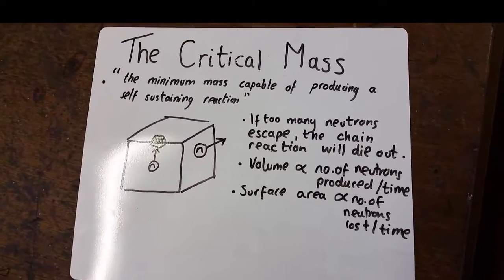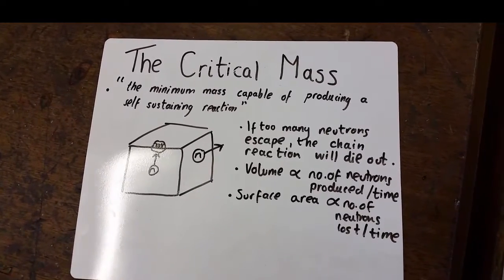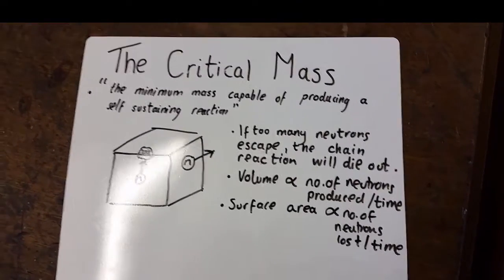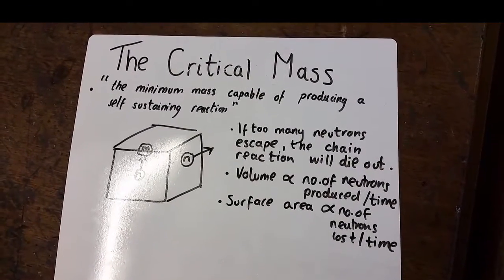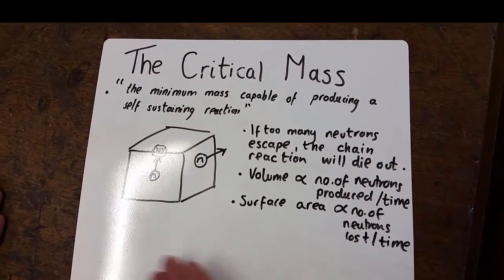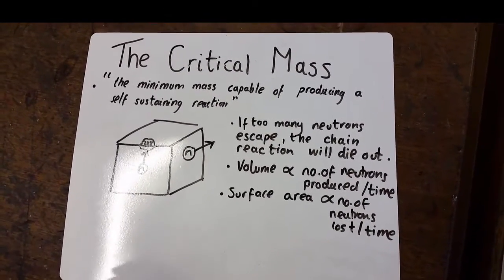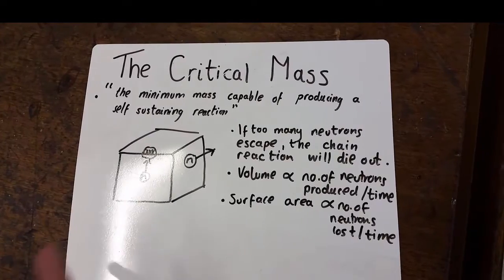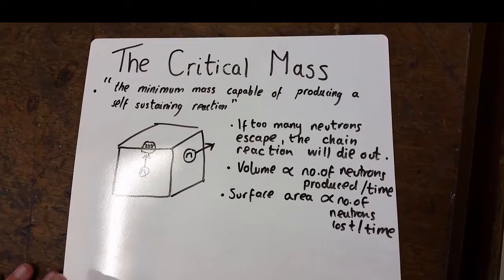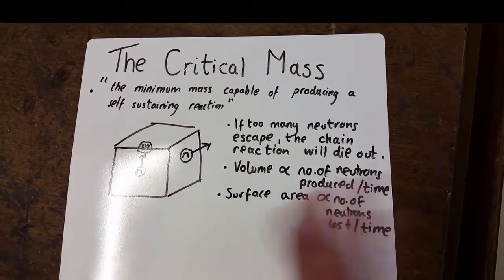The critical mass is the minimum mass capable of producing a self-sustaining reaction. Here we have a block of enriched uranium, which contains both atoms of uranium-235, in which fission does take place, and uranium-238, which doesn't fission at all. So what we have to look at are three possible scenarios when fission takes place. The neutron could hit another uranium-235 atom, and more fission would take place.